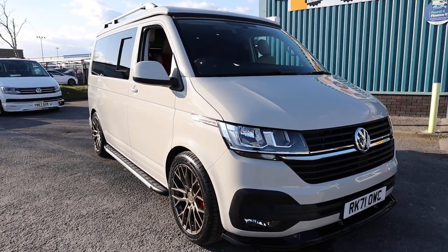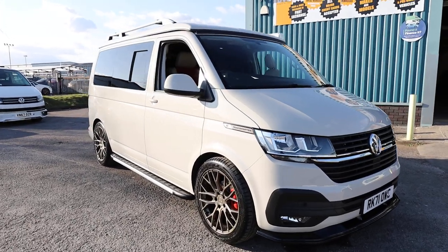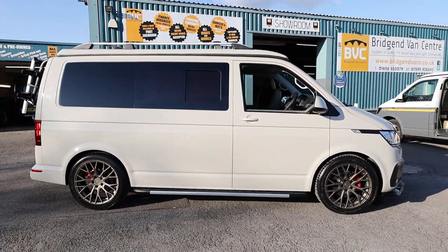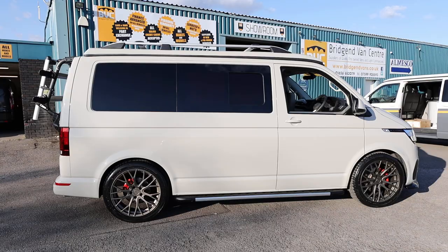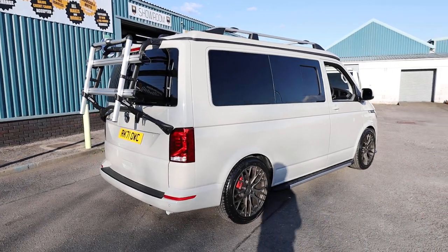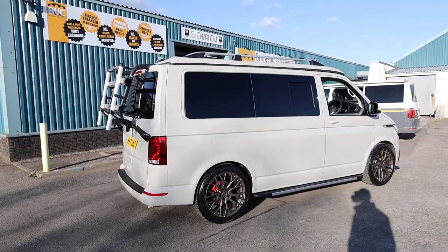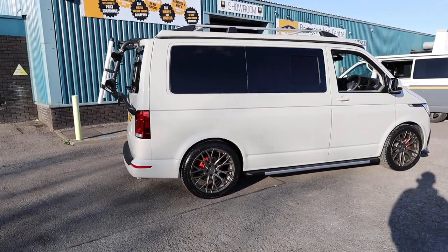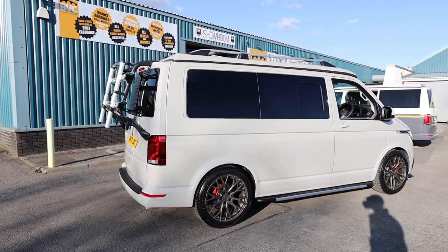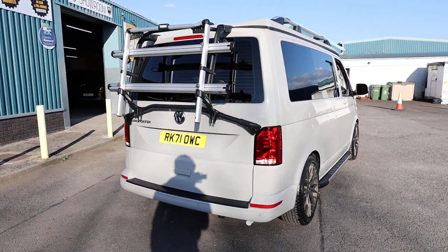Here we are for sale: our absolutely stunning 2021, on a 71-plate Volkswagen Transporter. This is a T28 T6.1 — T28 means it's got 2.8 tonne gross vehicle weight, and T6.1 is the generation, so sixth generation, and this is the facelifted model. It's got the 2.0 litre TDI diesel Euro 6 engine with 150 brake horsepower, mated to a 7-speed DSG automatic gearbox, finished in Ascot Grey — an absolutely stunning factory VW colour they haven't long released on the Volkswagen Transporter.